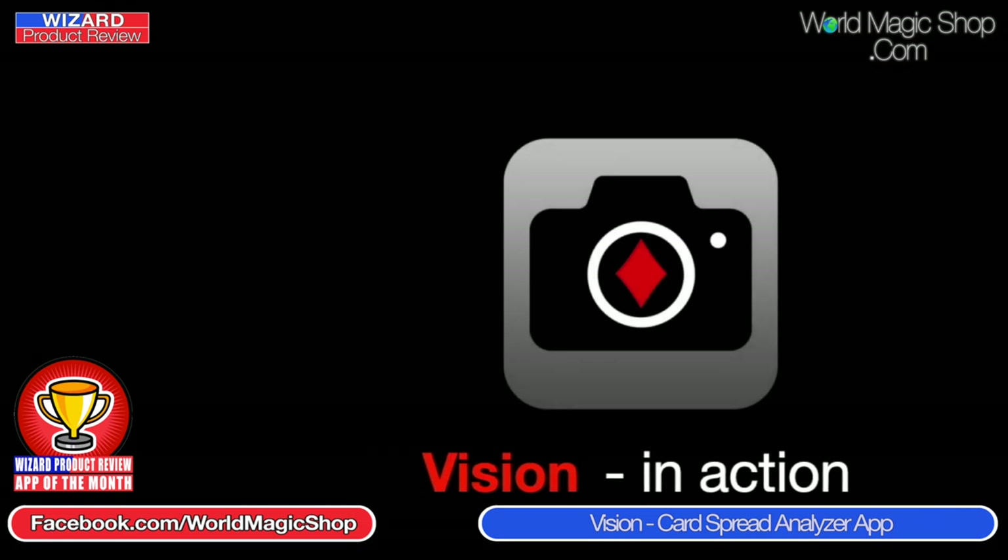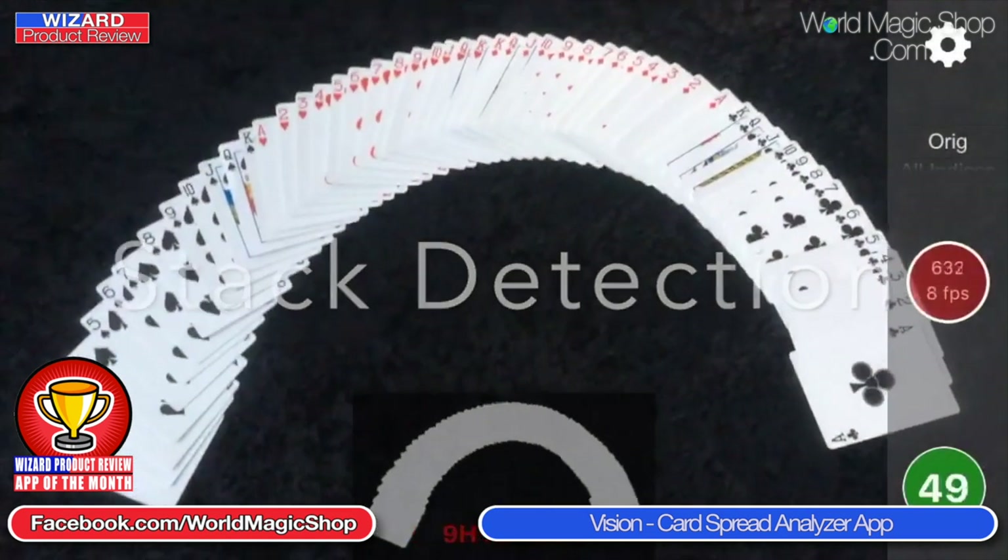This month's app of the month is the Vision App — the Card Spread Analyzer by Martin Eisel. It is an unbelievable tool and it is incredible. It's a tool that does come with some tricks, so it's not cheap — $64.99. It also works with the Apple Watch, and there are various in-app purchases if you want the Shuffleboard effect or the SD Poker effect, at $10.99 each. Please don't buy this if you're an amateur magician — it's not for you. It really is a serious tool for professionals.